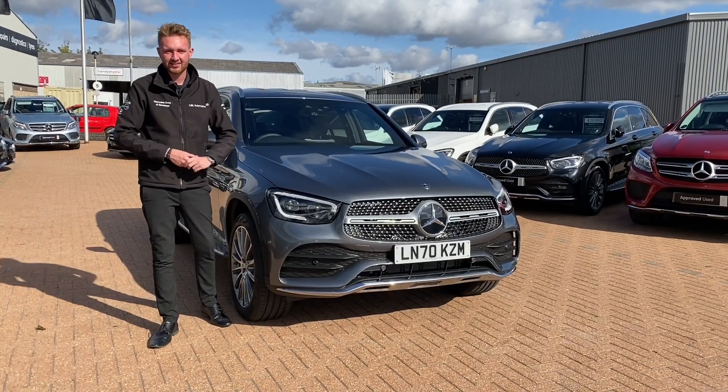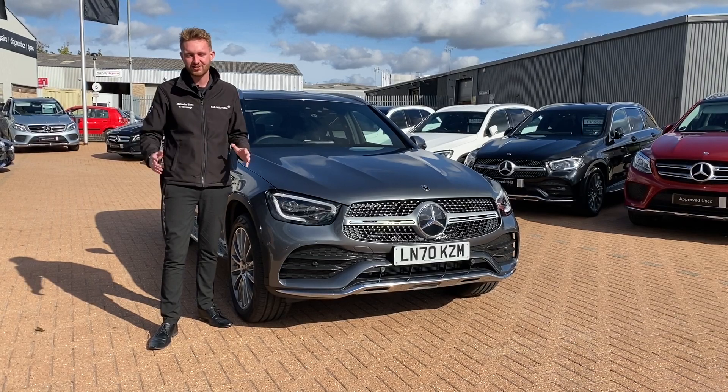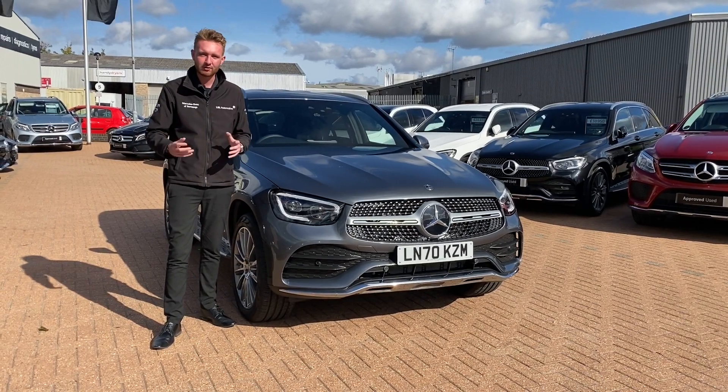In 2019 the GLC received a refresh featuring new styling, new interior technologies and a brand new selection of engines, but we haven't stopped improving it since then.